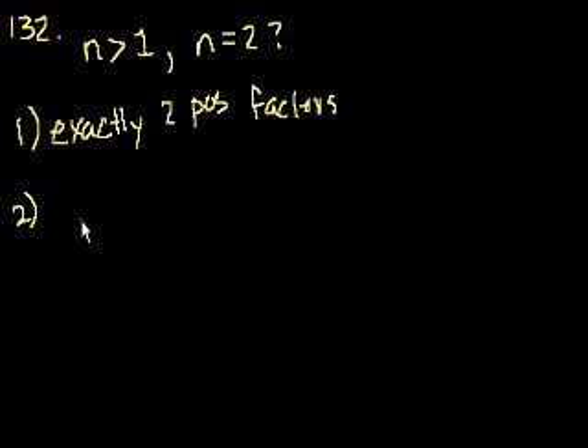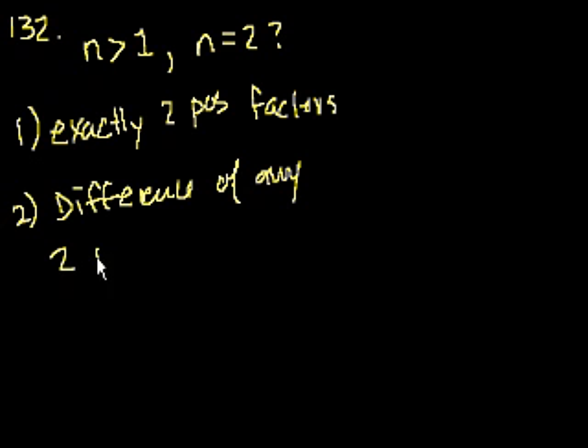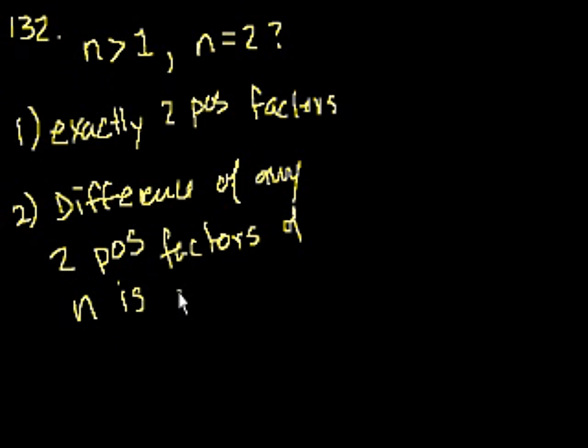So statement 1 by itself isn't enough information to say n is definitely 2. Statement 2 tells us the difference of any two distinct positive factors of n is odd. We're just dealing in the positive world — positive factors of n is odd.